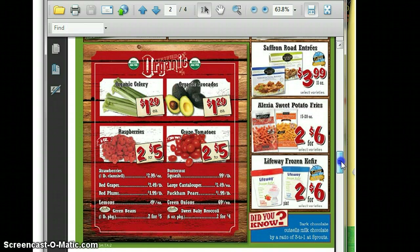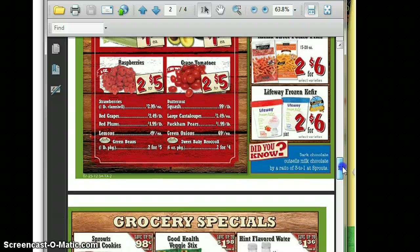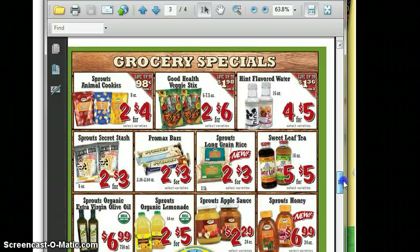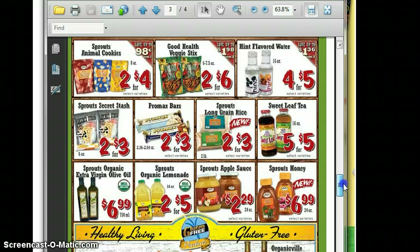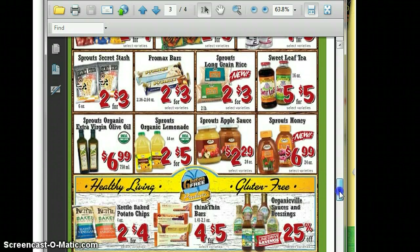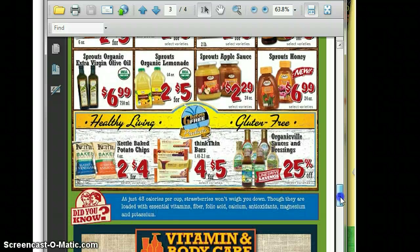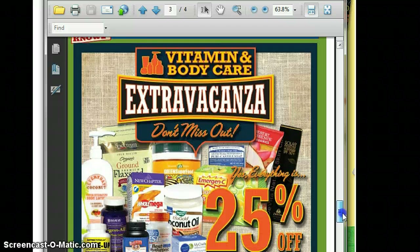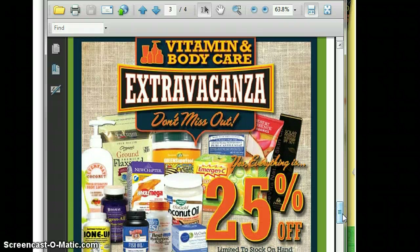Alexia Sweet Potatoes — look around, there might be some coupons for that. The Sweet Leaf Tea — I think I have a coupon for that one. It's 5 for $5, and even without a coupon, that's a pretty good price for 16 ounces. The Kettle Baked — I want to try those — it's 2 for $4. And then all of the vitamin and body care are 25% off.